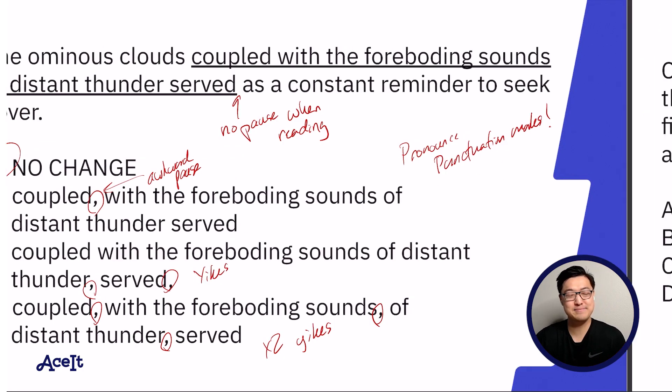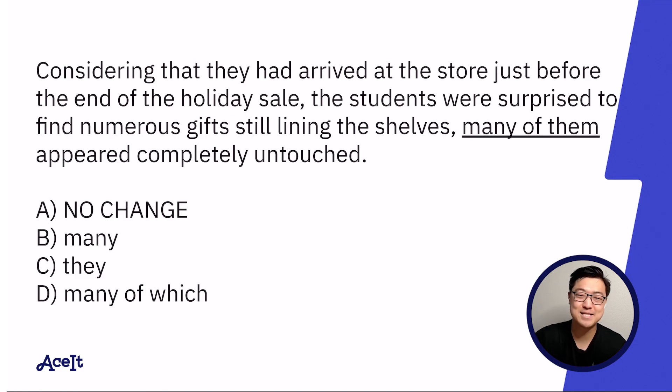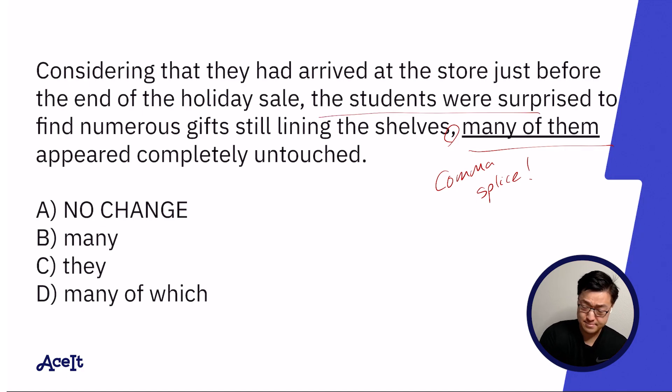Alright, last one. 'Considering that they had arrived at the store just before the end of the holiday sale, the students were surprised to find numerous gifts still lining the shelves. Many of them appeared completely untouched.' Answer choice A is unfortunately incorrect — we see the comma splice making its appearance. We had an independent clause consisting of 'the students were surprised,' and then another independent clause directly following the comma after 'shelves': 'many of them appeared.'